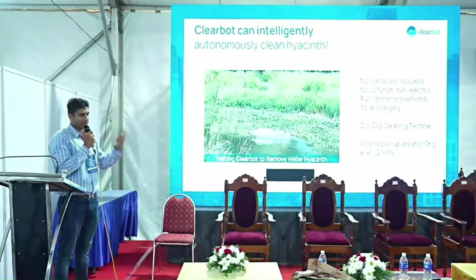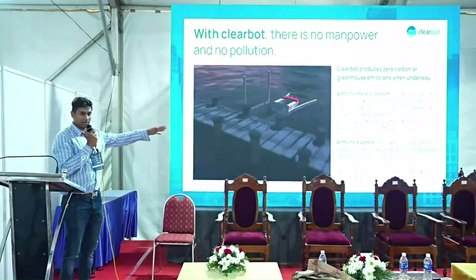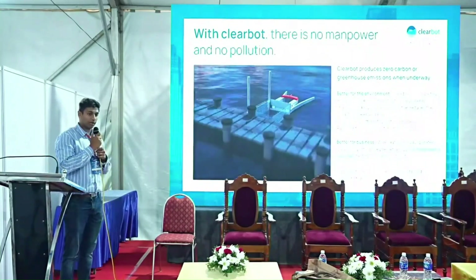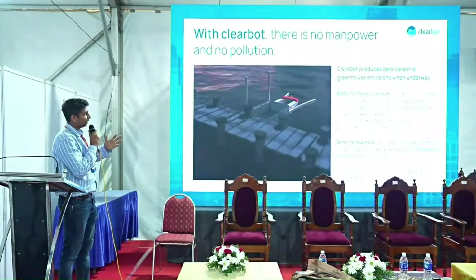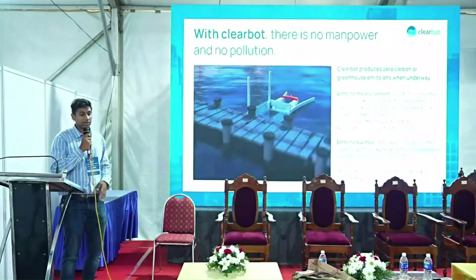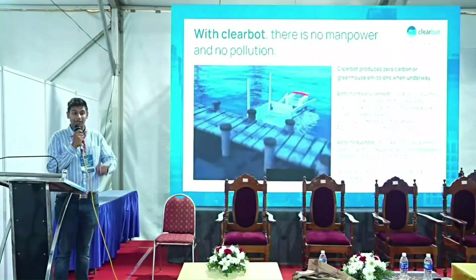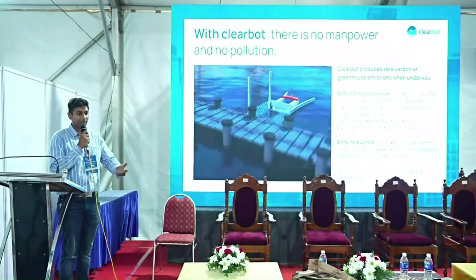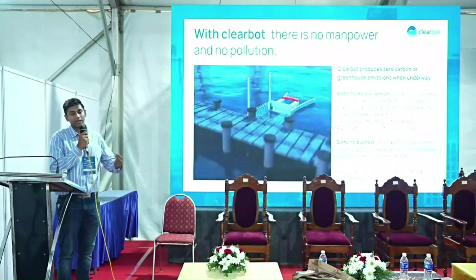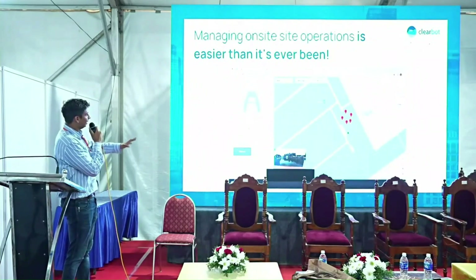Our newest version will be double the size for a much larger collection capacity in a single run. We're also developing a docking station so the boat can automatically deposit waste without an operator needing to unload it. The electric solution is cheaper to operate monthly, and we offer a rental model — so you don't need to carry the capital risk of buying the boat upfront, and can directly start using the machine.